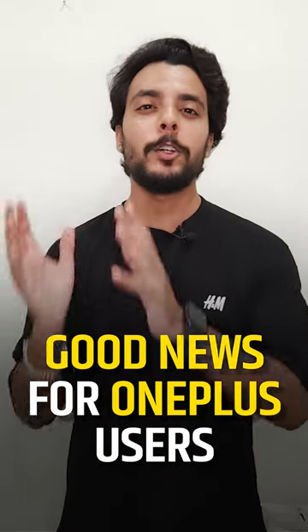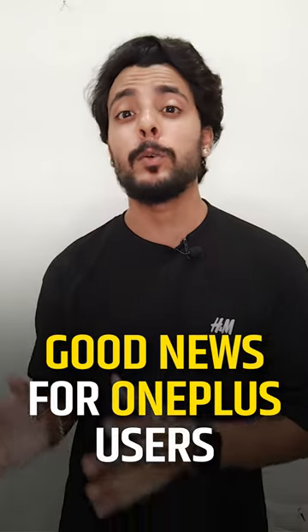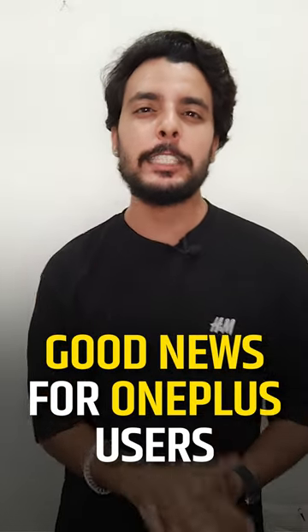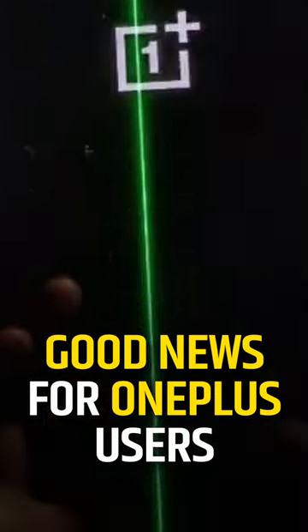Good news for OnePlus users. Hi, you're watching News18 Tech. My name is Bhavesh. Recently, we saw a green line issue on OnePlus phones on the screen, but now the company is offering a lifetime screen warranty to all the customers facing the problem.